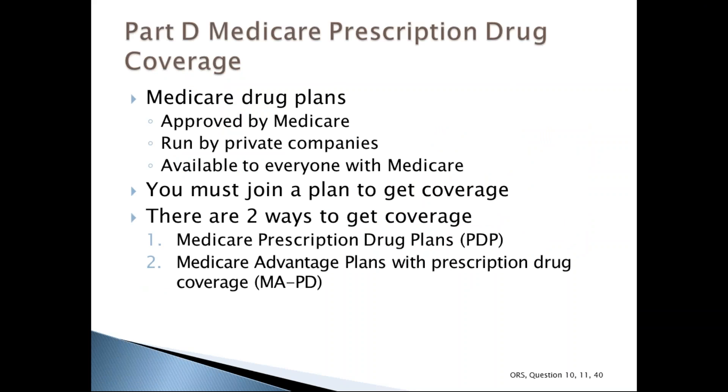Medicare prescription drug coverage, also called Medicare Part D, adds to Medicare health care coverage. It helps beneficiaries pay for medically necessary brand name and generic prescription drugs. Medicare drug plans are offered by insurance companies approved by Medicare. All people with Medicare are eligible to enroll, but a person must join a plan — it's not automatic for most people.